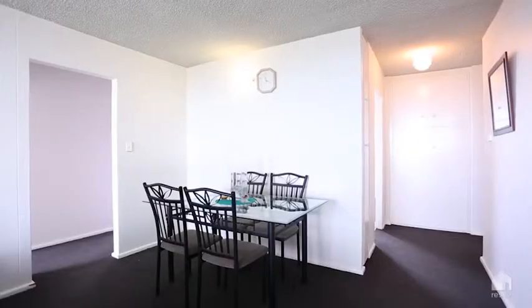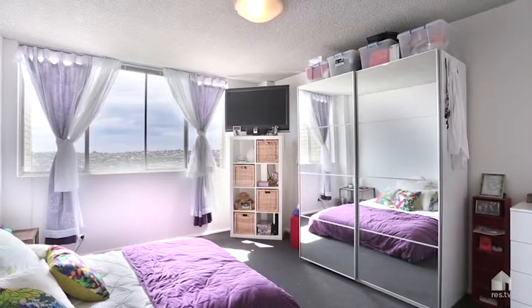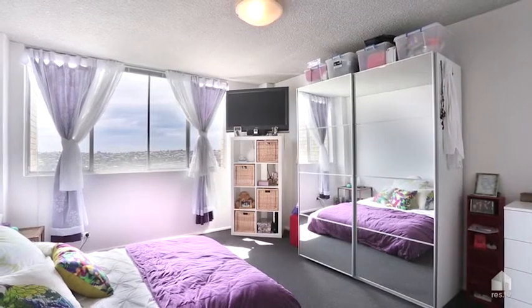There's a lock-up garage. It's light. It's bright. There's only one common wall. There's windows on all three sides. It's just the most fabulous property.